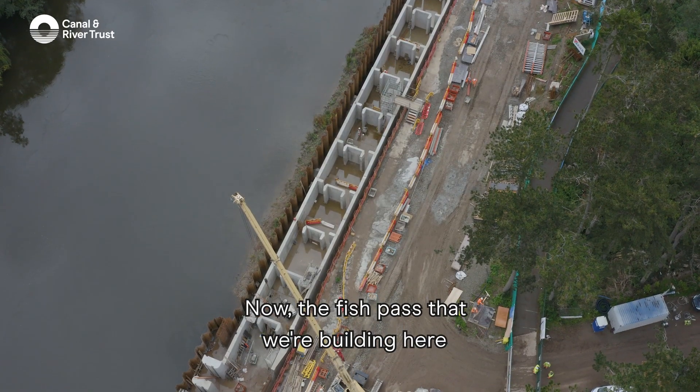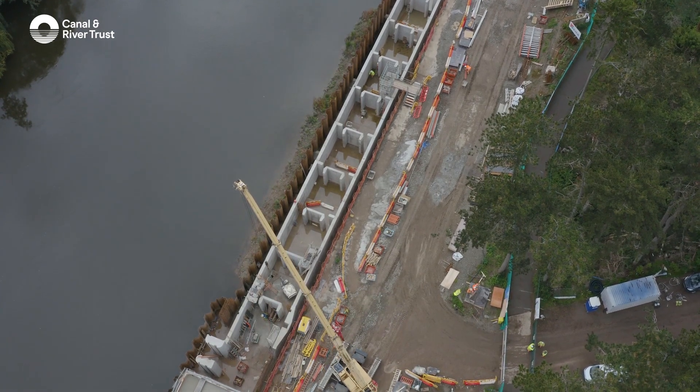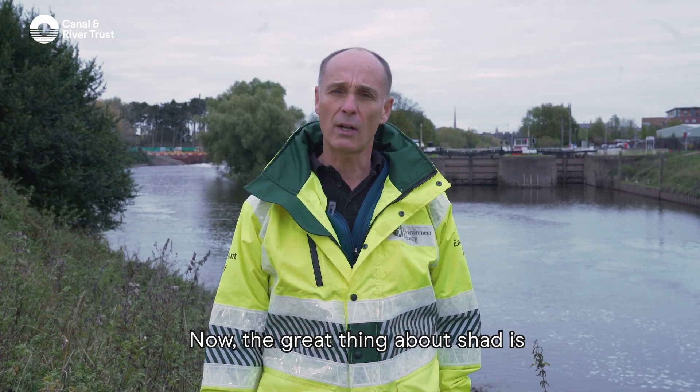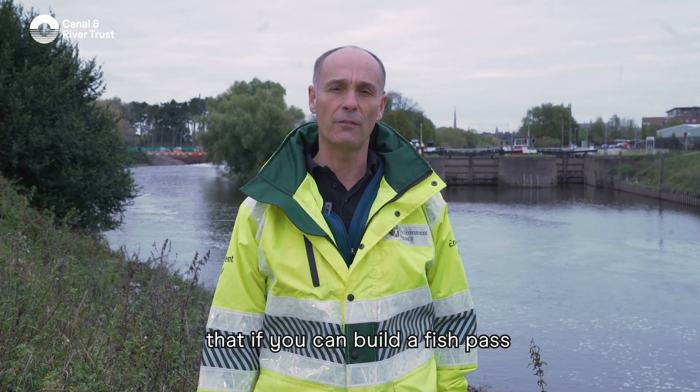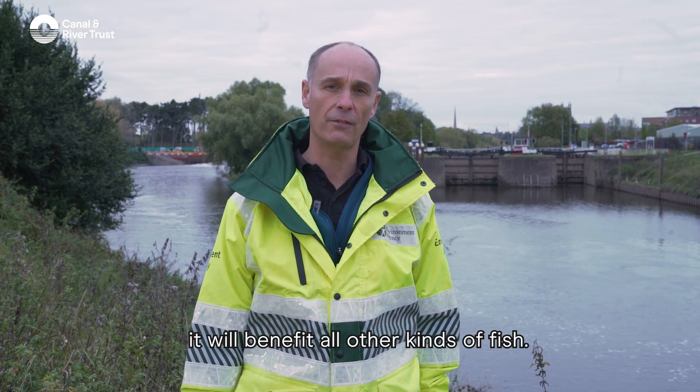The fish pass we're building here as part of the Unlocking the Severn project is for the Shad — the Twait Shad. The great thing about Shad is that if you can build a fish pass for them, as they're great swimmers but not jumpers, it will benefit all other kinds of fish.